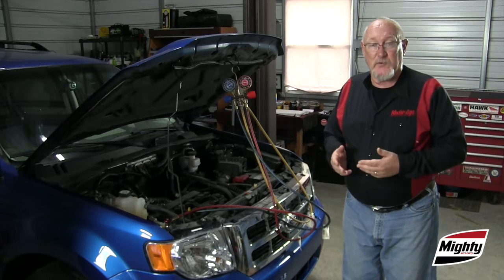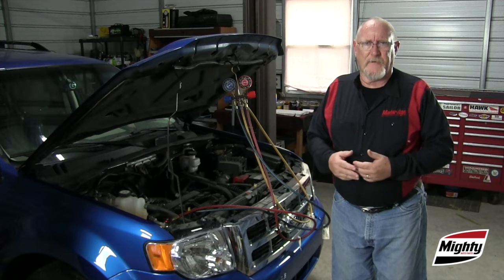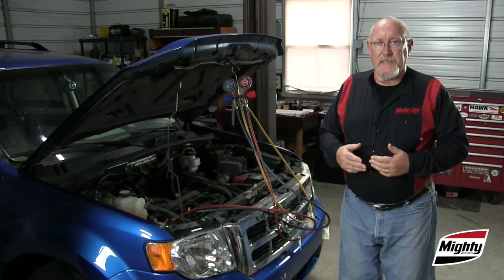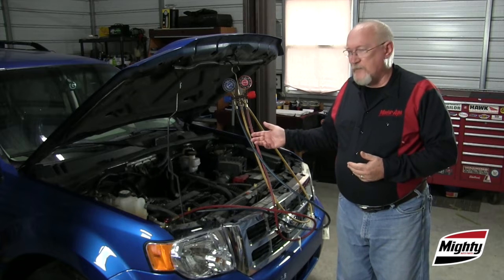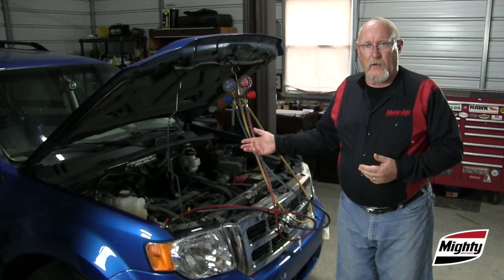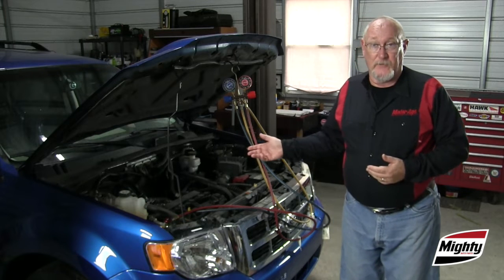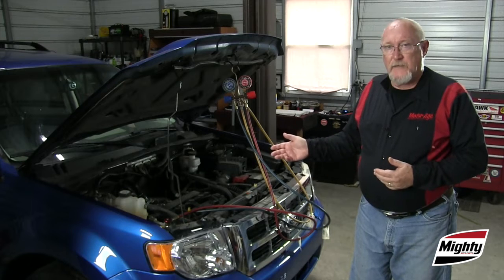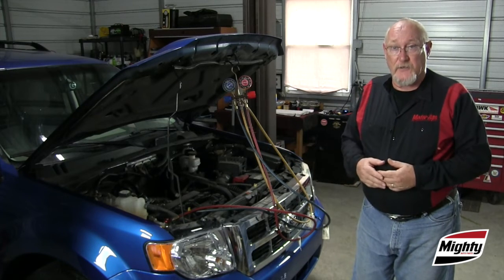Excessive moisture can find its way into the system in a couple of different ways. The first is improper service — if the system is left open too long while you're making a repair, or you're using a refrigerant oil that's been sitting on the shelf for too long. The other could be caused by a dryer that has just lived out its useful service life.